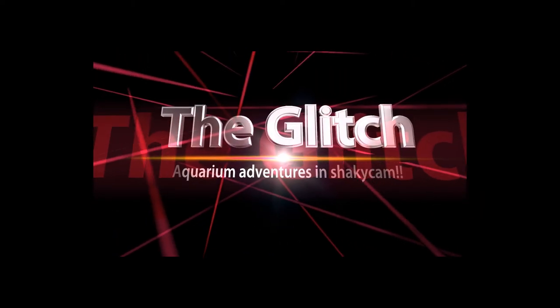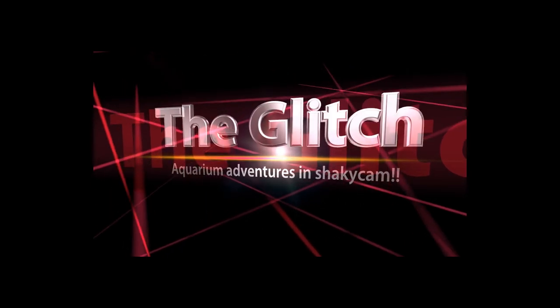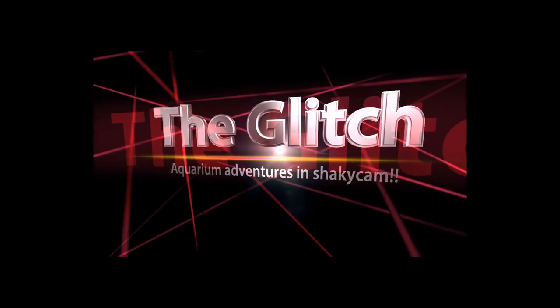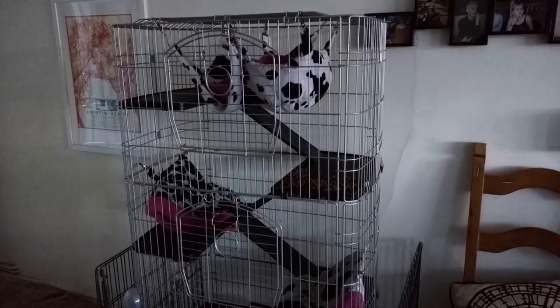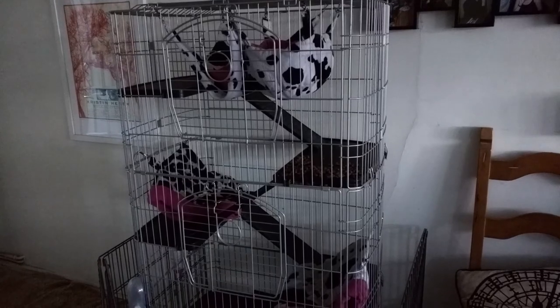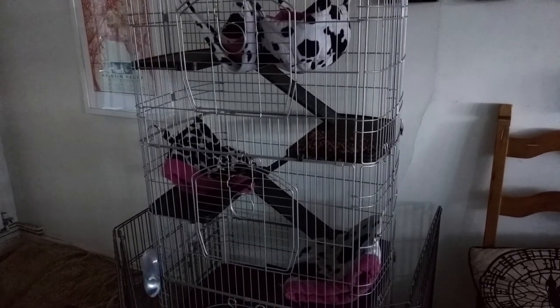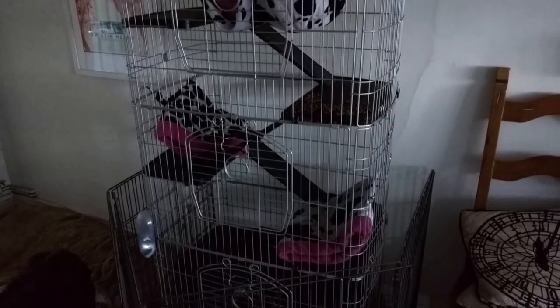A bit of a different video today. I'm dog sitting for my mum and her boyfriend, so had to leave my tanks for once. I put a couple of new frags in yesterday so I want to get home. I thought I'd give you a little tour, show you the dogs and see what my day is gonna consist of.